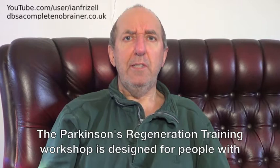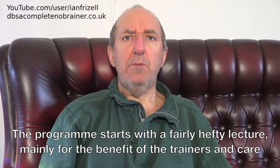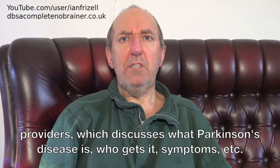The Parkinson's Regeneration Training Workshop is designed for people with Parkinson's, and also for trainers and care providers to help them understand the condition and help those who have it. The programme starts with a fairly hefty lecture, mainly for the benefit of the trainers and care providers, which discusses what Parkinson's disease is, who gets it, symptoms, etc.